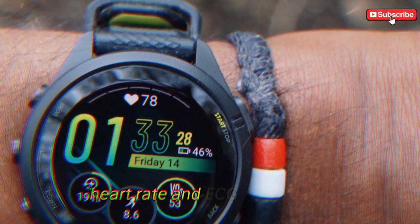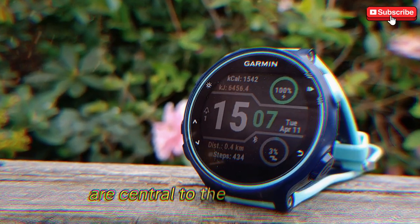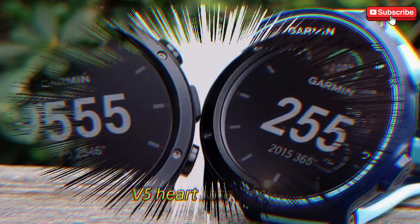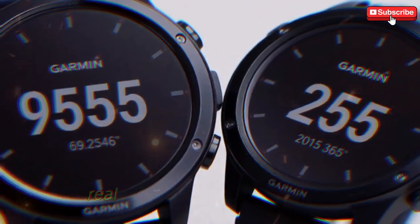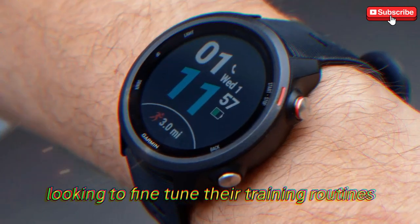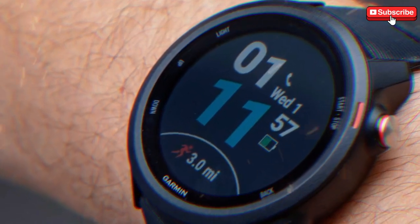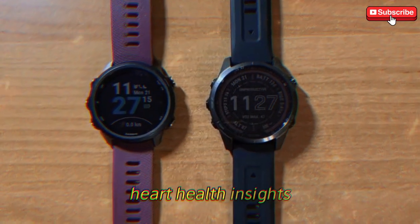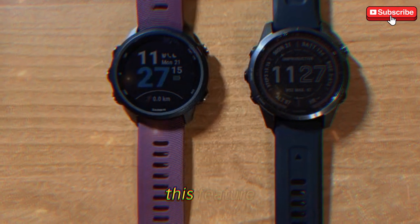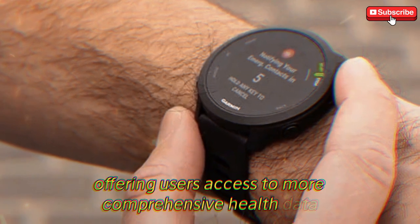Health and wellness tracking are central to the Forerunner 975's appeal. One of the most exciting upgrades is the inclusion of the Elevate V5 heart rate sensor, which promises to provide more accurate, real-time heart rate monitoring — especially useful for athletes looking to fine-tune their training routines. Even more intriguing is the potential addition of ECG monitoring, which could provide users with in-depth heart health insights and open the door for medical-grade monitoring directly from your wrist. This feature would mark a significant leap in wearable health tech, offering users access to more comprehensive health data than ever before.